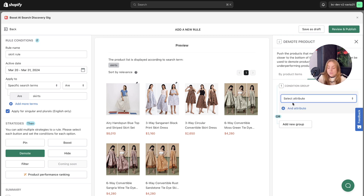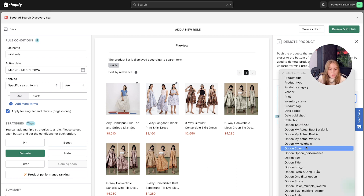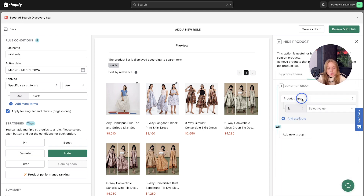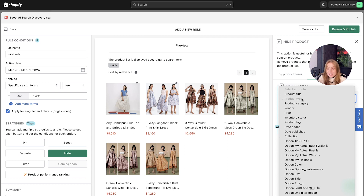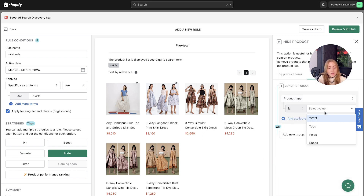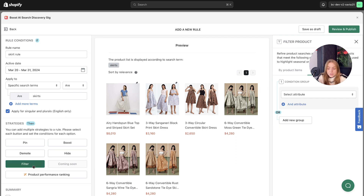Similarly, we've got the demote rule, which allows you to decrease visibility based on specific attributes — such as price — and you can select the value as well. You can also hide specific products based on seasonal availability or whether they are out of stock. There are lots of attributes to choose from for setting up these rules. For filter, it refines product searches — we'll skip through this strategy for now as there's a dedicated walkthrough video on filter as a feature.